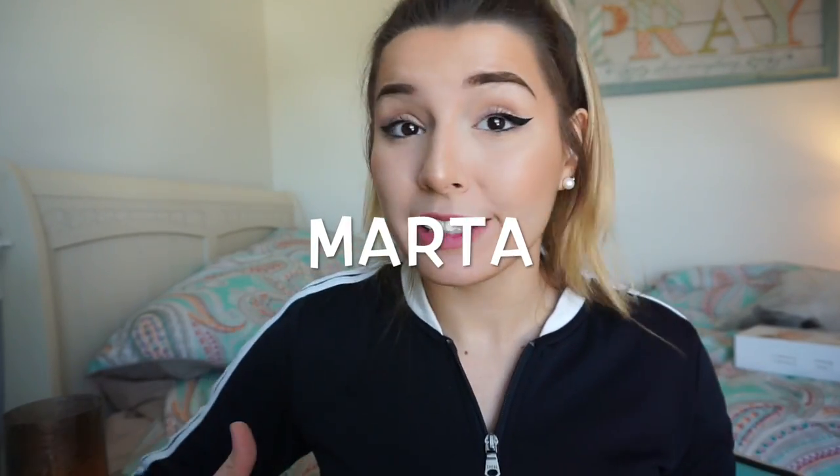Hey guys, welcome back to my channel. If you're new here, my name is Marta. As most of you know, I am a college student, and so getting ready for class is a pain in the ass. There are very different ends of the spectrum — people that roll out of bed and go to class, people that wear jeans with hair curled and full makeup glam on. I'm in the middle. I want to be comfortable but not look like a slob — comfortable but put together.